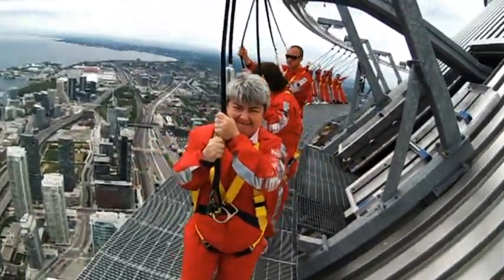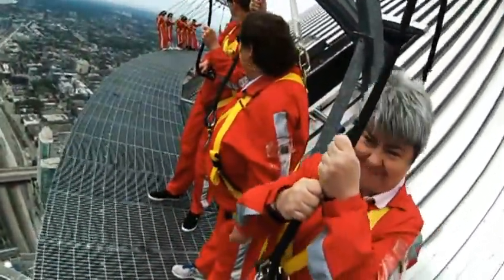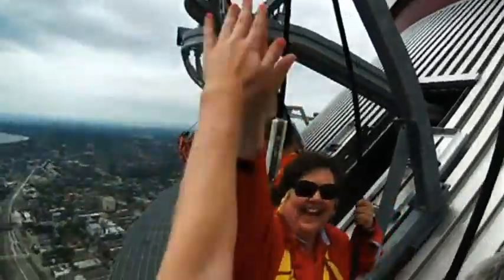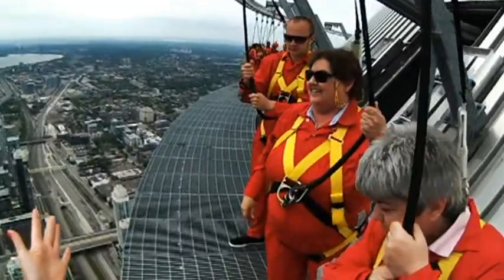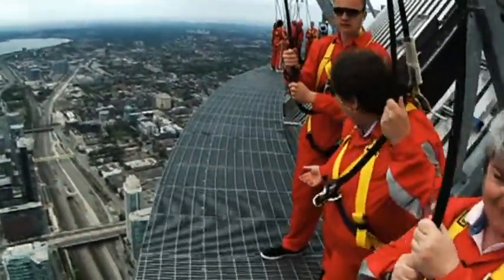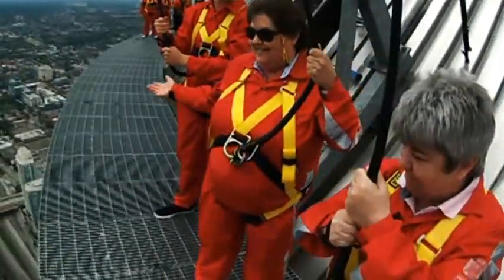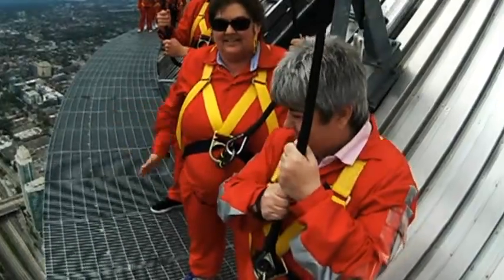All right, so stop right here for a second. Guys, welcome to the Edge Walk! So, guys, we are standing 356 meters above the earth right now. That's 1,168 feet.